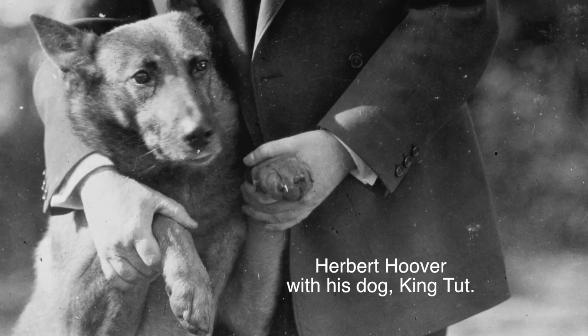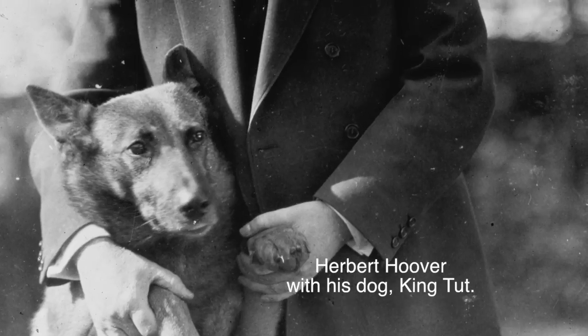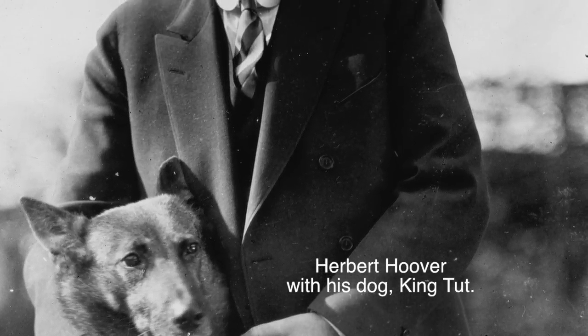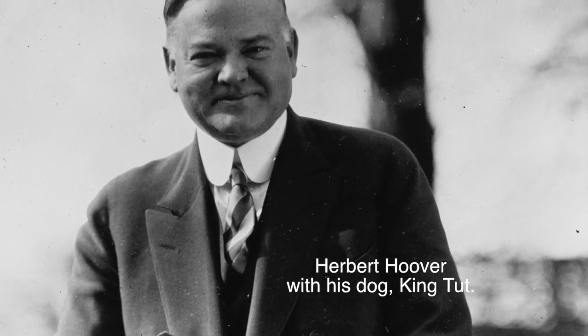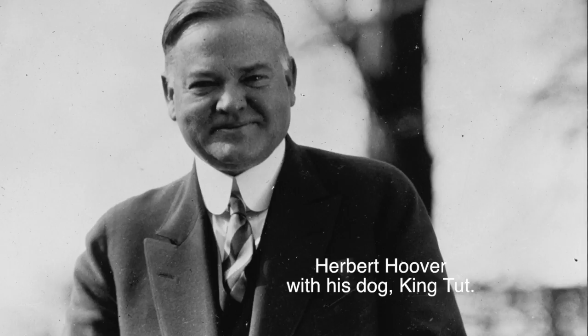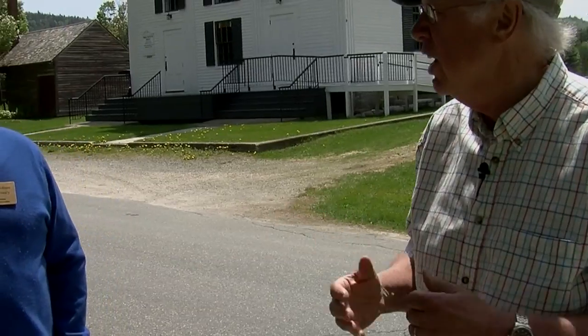Talking about Coolidge's wit, he said something about Hoover — that the man had been giving him advice for six years, all of it bad. But he did support Hoover, giving his last official speech in 1932 at Madison Square Garden to support Herbert Hoover's run for nomination.